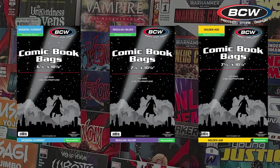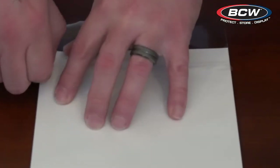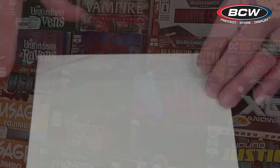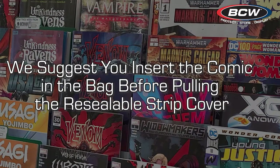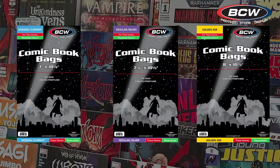The third version has the convenience of a resealable strip to close the bag. The resealable strip is on the bag and not on the flap — this is to help prevent the comic from coming into contact with the adhesive. We do suggest that you insert your comic into the bag before removing the resealable strip cover. The fourth option is a combination for thicker comics that also offers the convenience of a resealable strip.